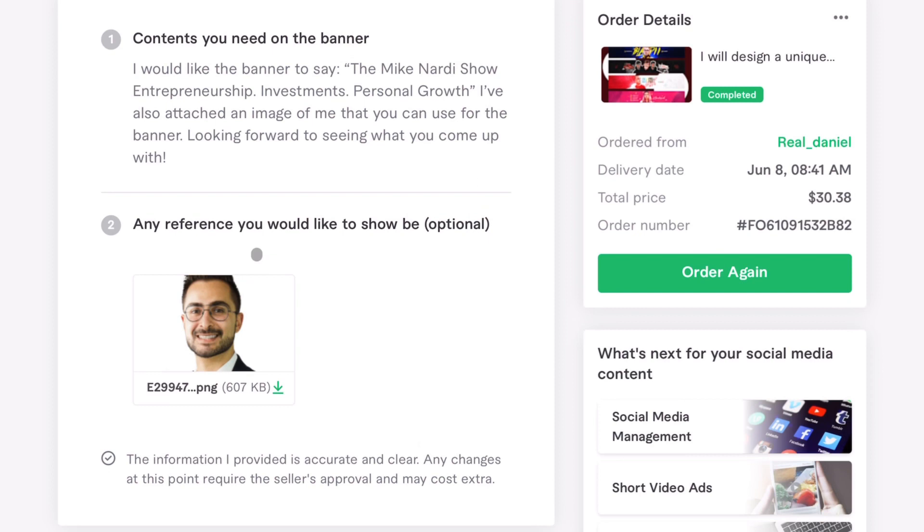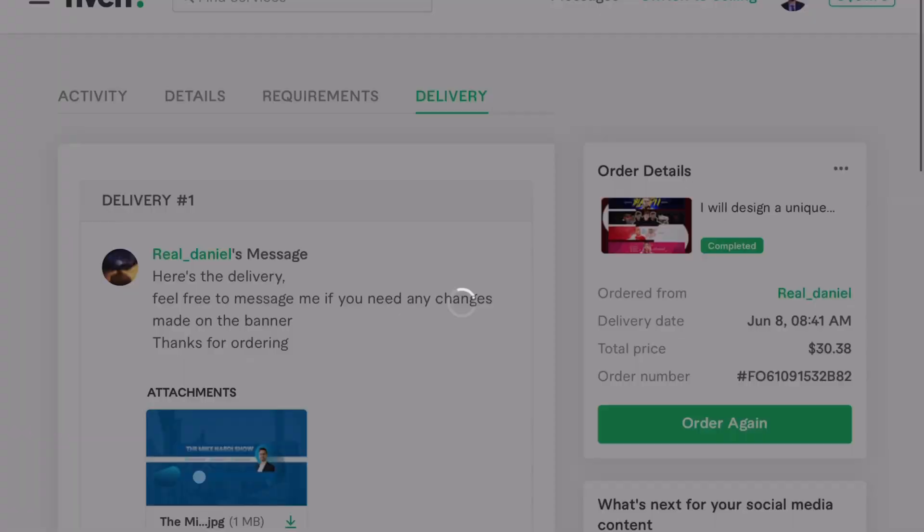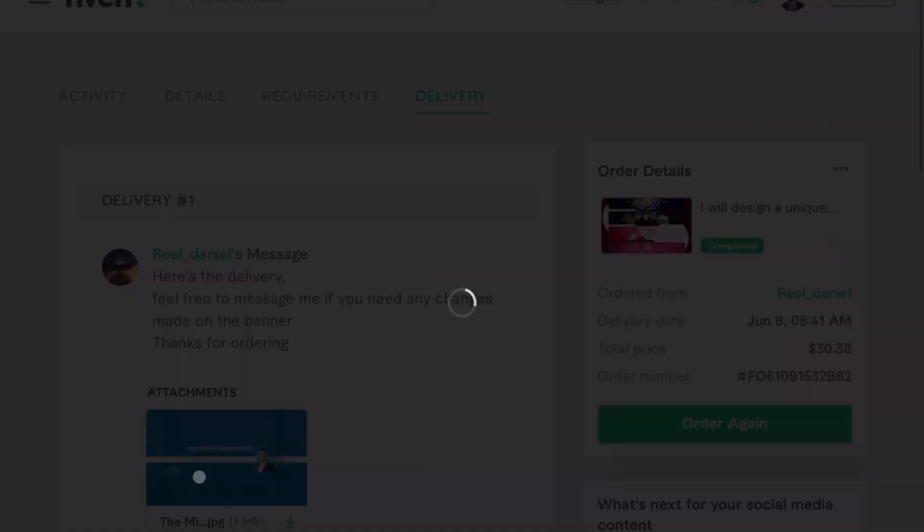Here we go — delivery. He delivered this on time. He said: 'Here's the delivery, feel free to message me if you need any changes made on the banner. Thanks for ordering.' I like that he used the delivery message. I have worked with sellers who don't use delivery messages.